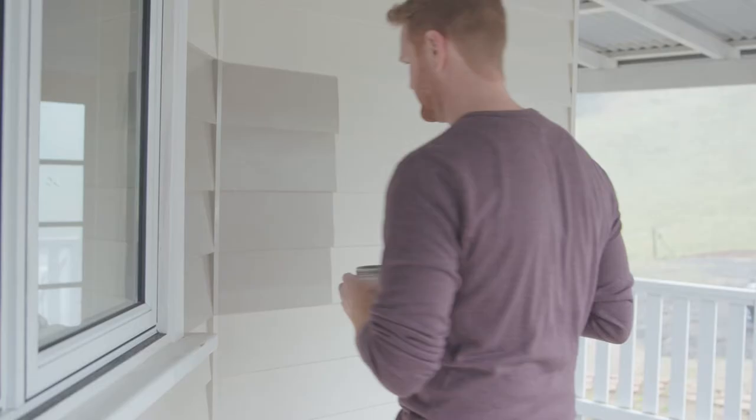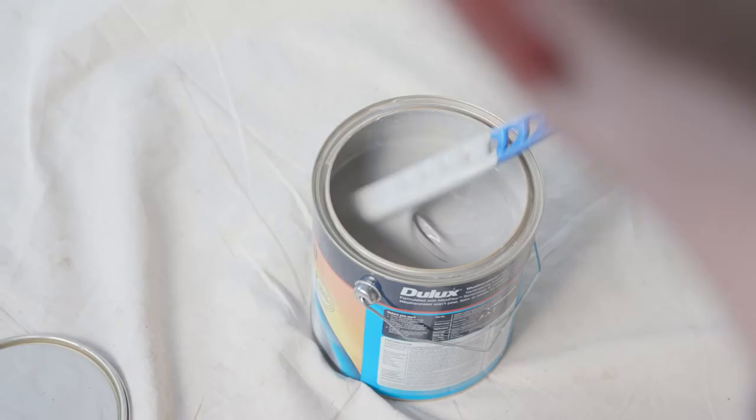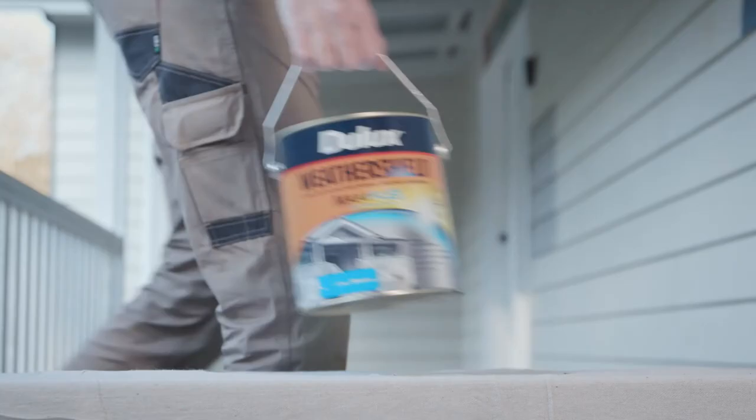Once you're happy that the colour feels right, you can begin painting. Always tint Dulux colours into Dulux Weather Shield to ensure our iconic colours and a finish that will look fresh for years.